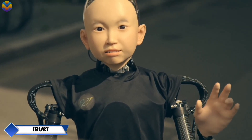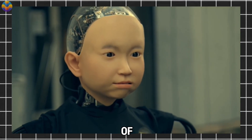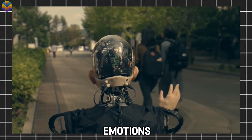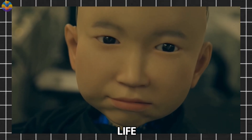Ibuki. Engineers at the Tokyo University of Electrical Engineering have introduced Ibuki, a cutting-edge humanoid robot that represents a significant leap forward in hyper-realistic androids. Designed to function as a human-like avatar, Ibuki excels in mimicking human emotions and movements, as well as interacting with people with remarkable accuracy. What sets Ibuki apart is its lifelike appearance, achieved through the use of advanced synthetic skin.